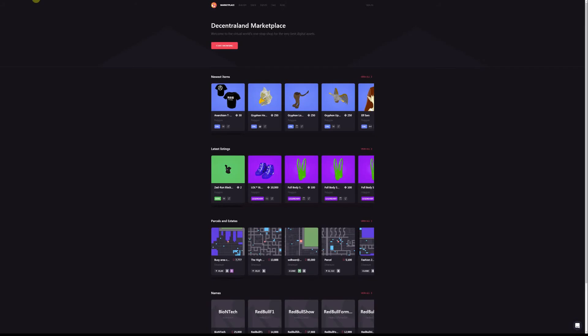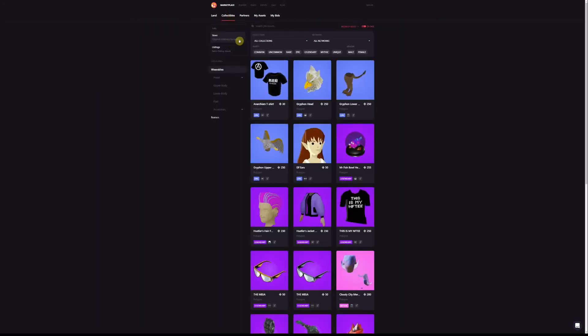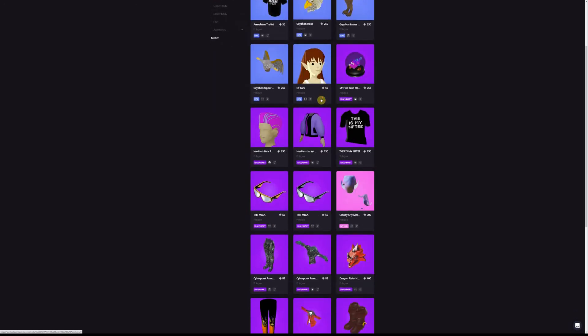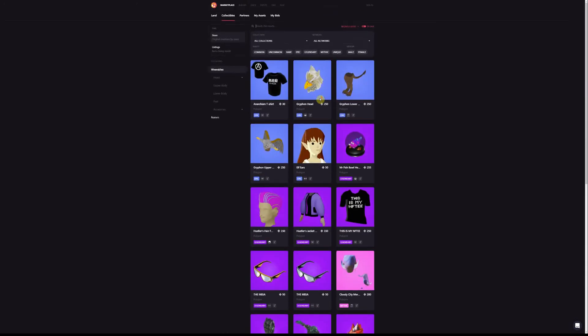Another cool place you can go is market.decentraland.org. This is the official marketplace in Decentraland. You can check out the newest items, the latest listings. I'm going to hit start browsing here. You can also take a look at land that's available. Here in the store section are the original creations by users — so this is all user-created items. It's really cool.